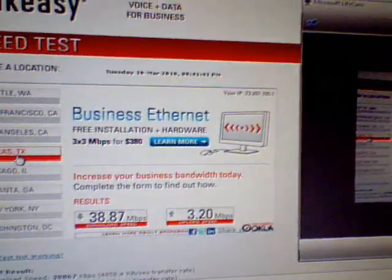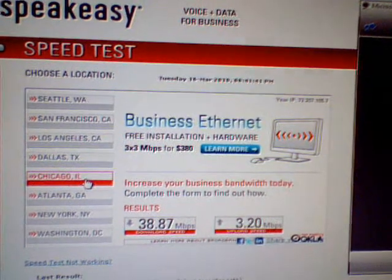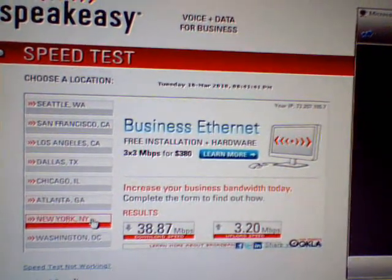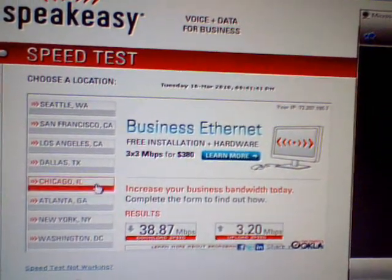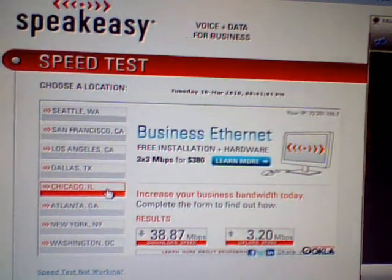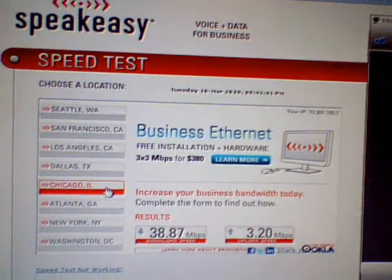Now out of what's left: Dallas, Chicago, Atlanta, New York, and Washington. Let's go in the order I think these are going to scale down. Chicago should be the fastest out of these five remaining. So let's do Chicago.